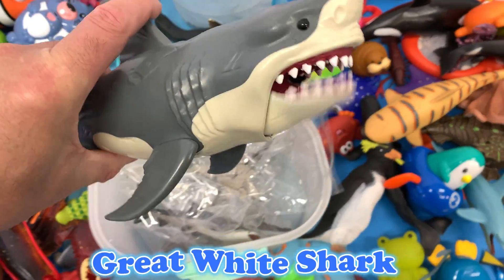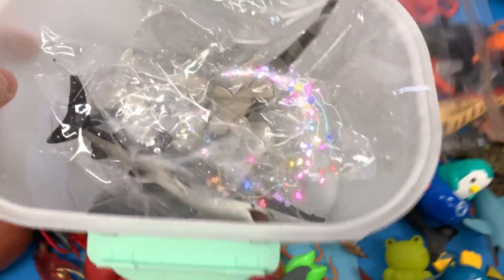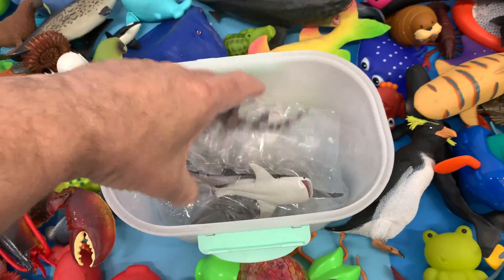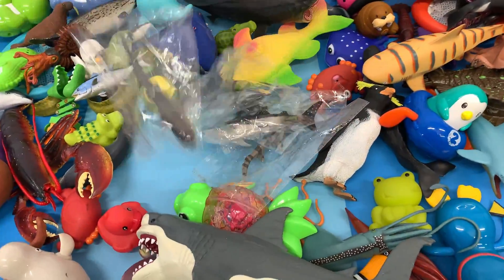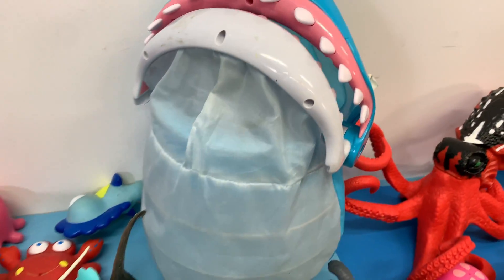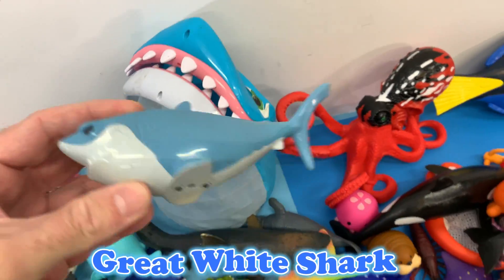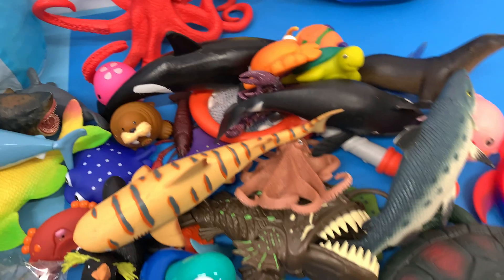Wow, it's a great white shark! Amazing. And look, there's a tub with so many shark toys inside. We need to unbox each one to see what's there. Whoa, so many sharks — let's dump them out! And look, on this table we have some other sea animal toys. Wow, I see an alligator. Whoa, it's a shark, and inside its mouth it has a great white shark. Pretty cool. And we have another shark. I see a sea turtle. All right, let's get started.